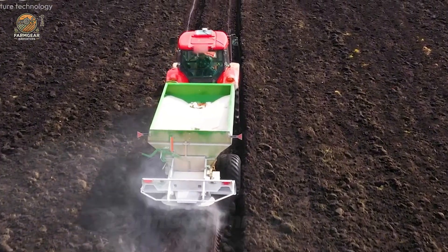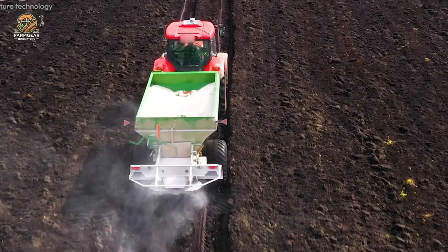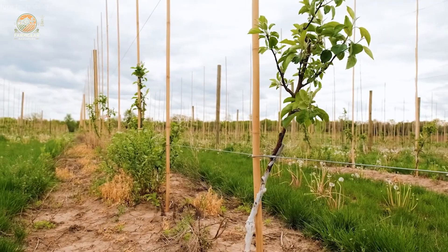Planting is both an art and a science. Each tree is given adequate space — about 10 to 13 feet apart — to ensure sunlight and air flow.